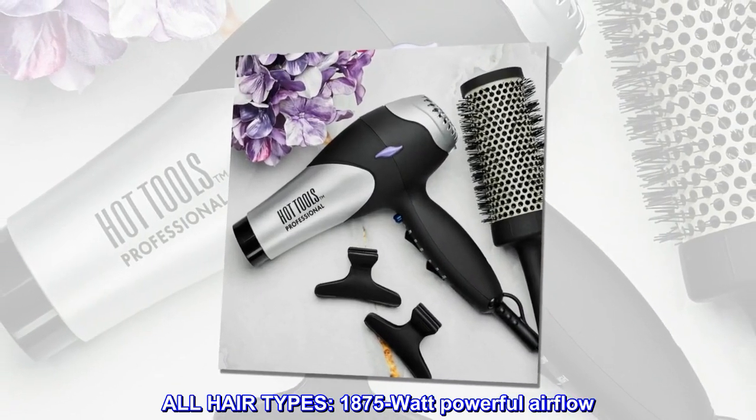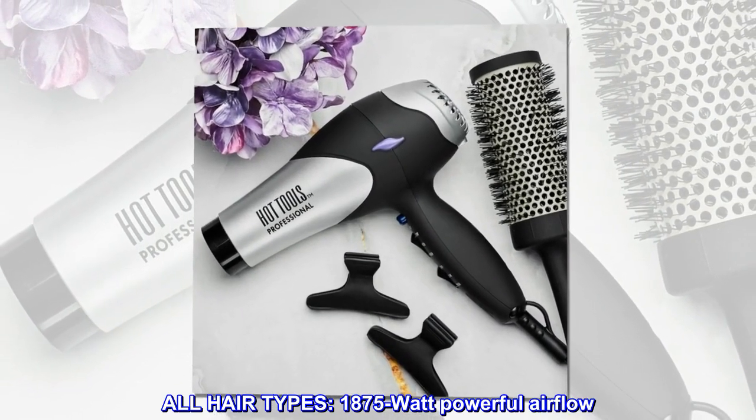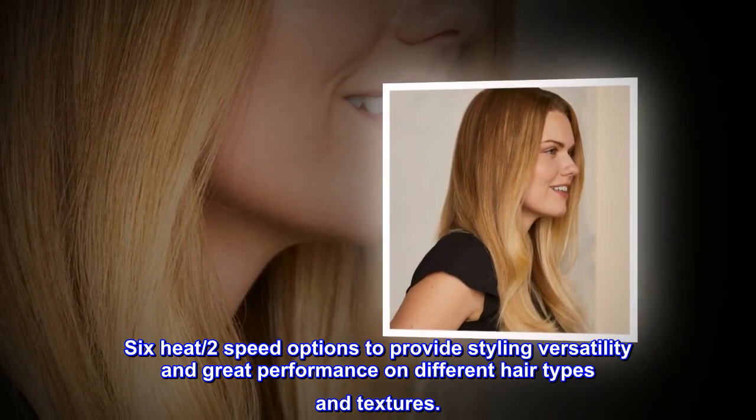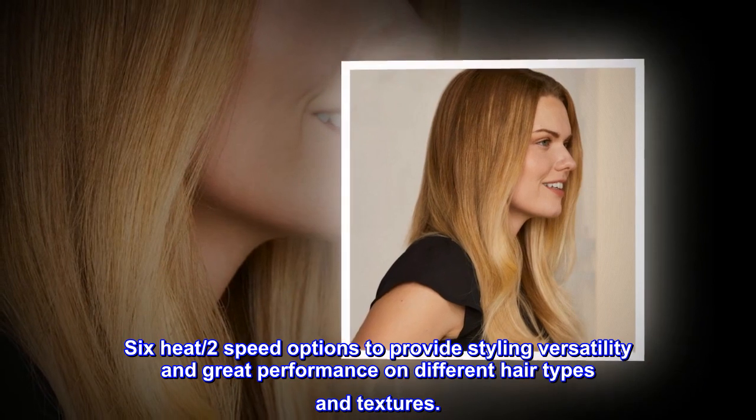All hair types. 1875 watt powerful airflow. Six heat and two speed options to provide styling versatility and great performance on different hair types and textures.